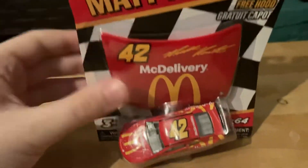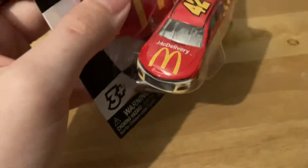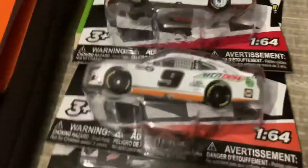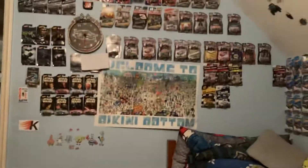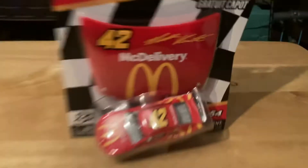Now the last one we have is 2003 Winston Cup champion Matt Kenseth's McDelivery car. This is a pretty cool car. This was also a car that was run at Talladega, in the summer and spring, same time Chase Elliott's car was run there. This is now my first Matt Kenseth number 42 car. The only other Kenseth car I have is number 20, his tie car — the Ricky Craven throwback. It's cool to have this in a different Kenseth for the collection.